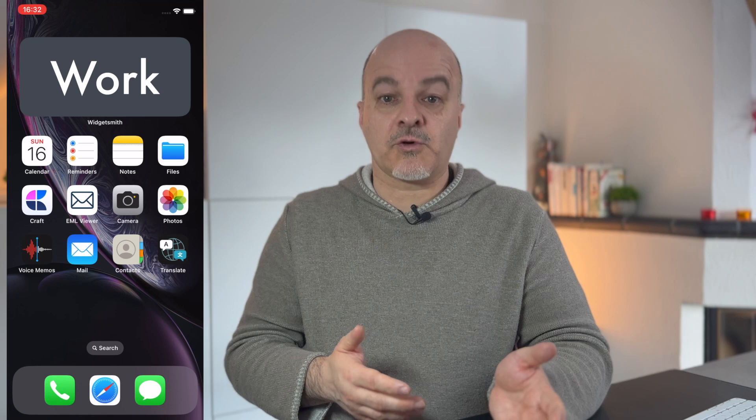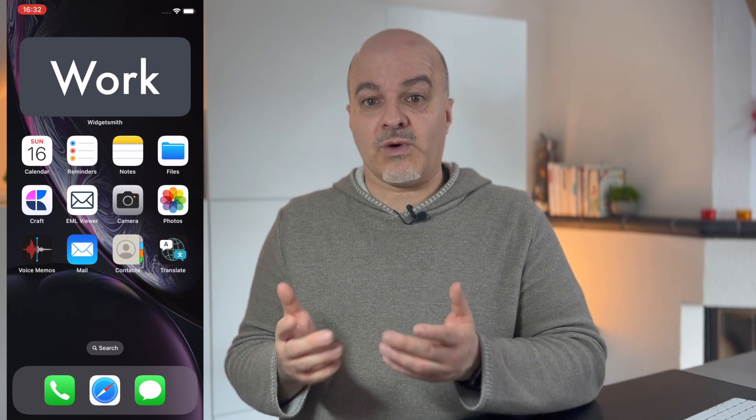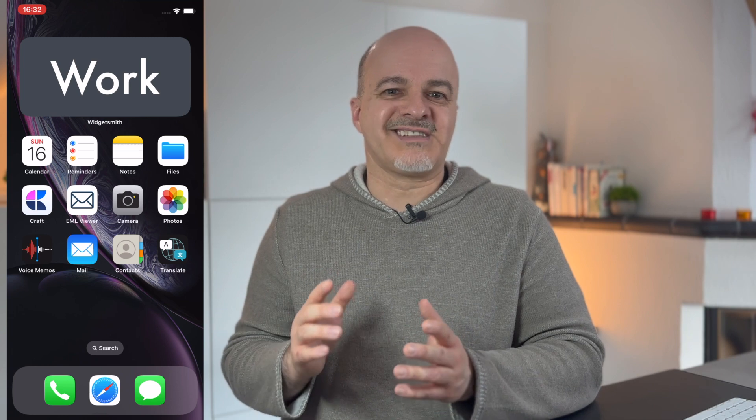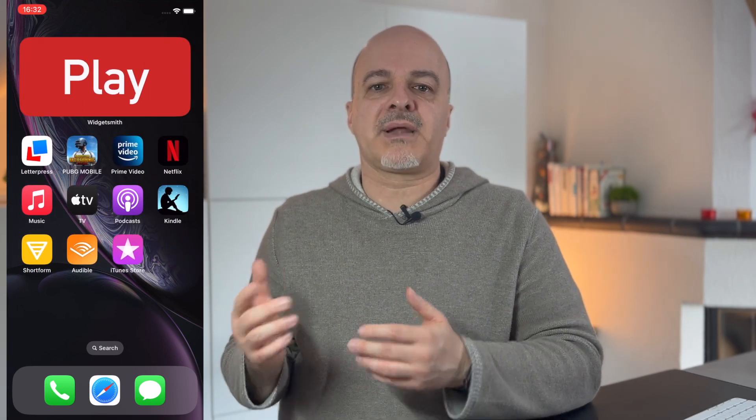Let's do a basic setup. Suppose you want to have a different setup for your work time and your play time. In this example I will create a work and a play focus with different spaces and lock screens. First, collect all your work apps on one or more specific home screens for your work focus mode. I have one screen for all my work-related apps. I will also collect all my fun apps like games, video apps, etc. on a play home screen.